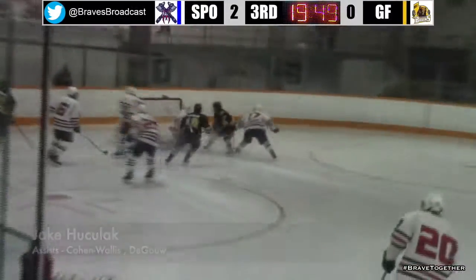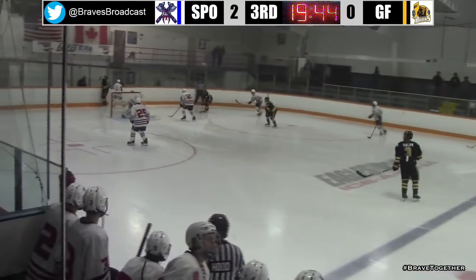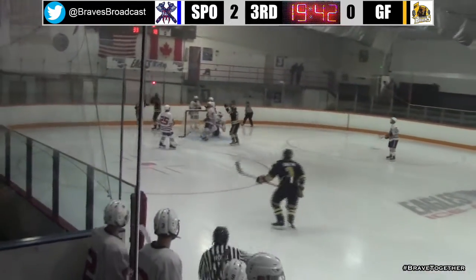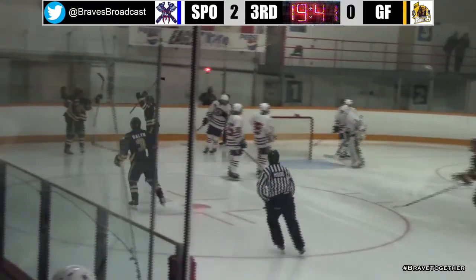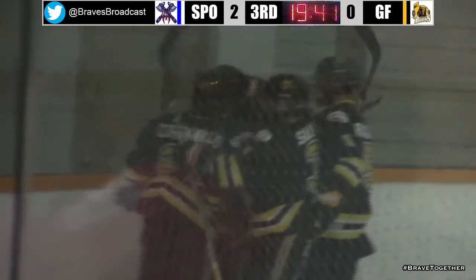Spokane able to get back, and a nice play by Smutek on Degau. Here's Cohen Wallace — and this one goes in! And quickly, it's a goal for Grand Forks.